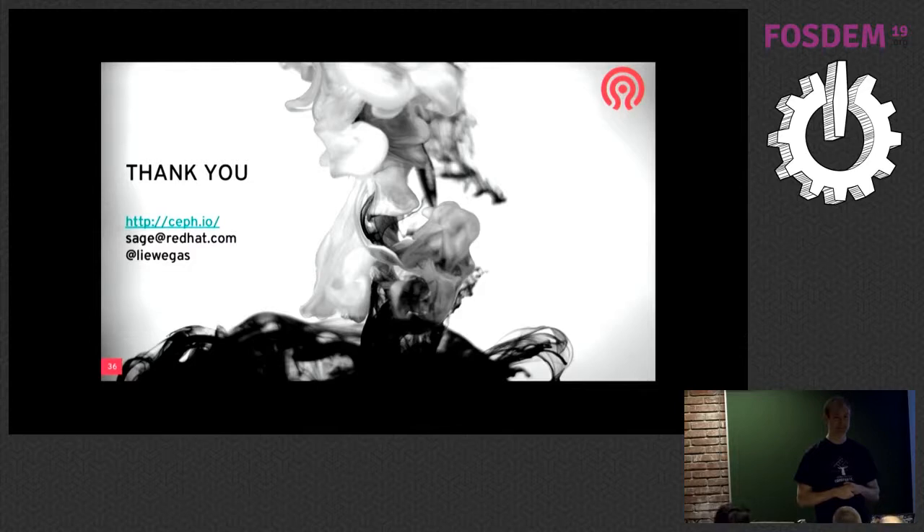A question was asked about how realistic it is that Rook and Nautilus features will all be available together. Sage explained that Rook is somewhat decoupled from the Nautilus release — Rook is at 0.9, lots of people use it in production, and they're working toward a 1.0 release. He's holding out on the full endorsement until 1.0 because there are a few things about how OSDs are deployed he wants to clean up. That's independent of Nautilus — 1.0 will use Nautilus, but Nautilus supports Rook today. The only real tie-in on the Ceph side is the orchestrator plugin calling back out to Rook, and that's only needed if you're using the new CLI or dashboard to do it.